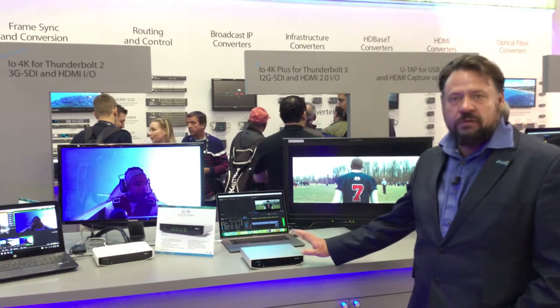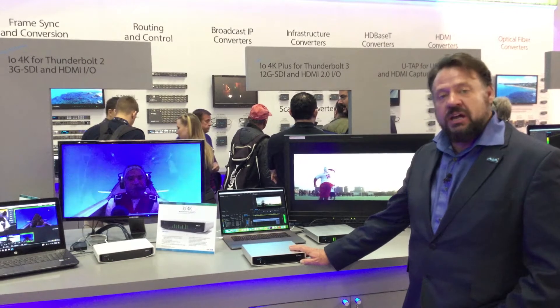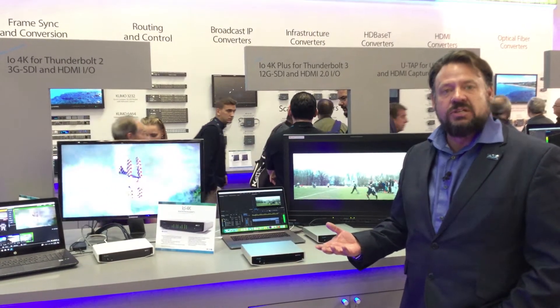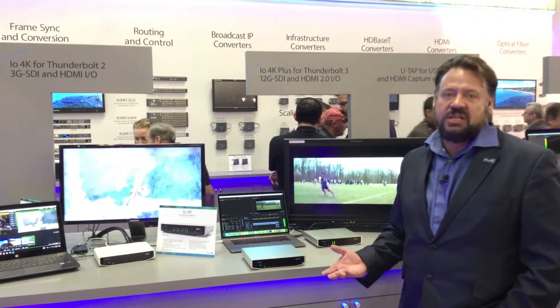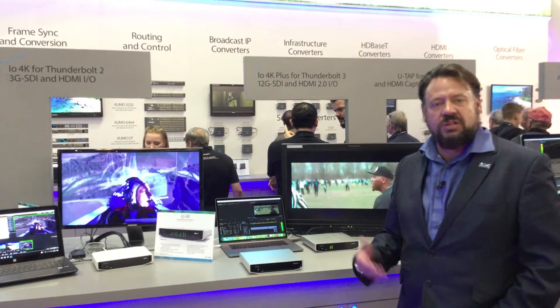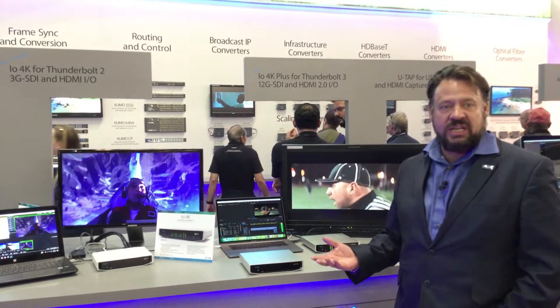It's called the I.O. 4K+. What we have going with the I.O. 4K+ is some really great connectivity. It starts with four 12G SDI ports. Of course, 12G also supports 6G, 3G, and 1.5, so you can plug in pretty much any camera.